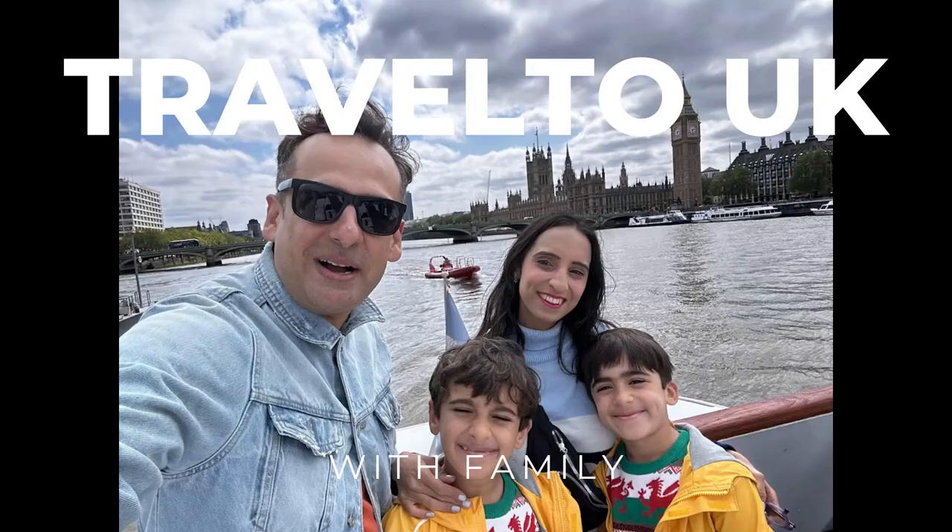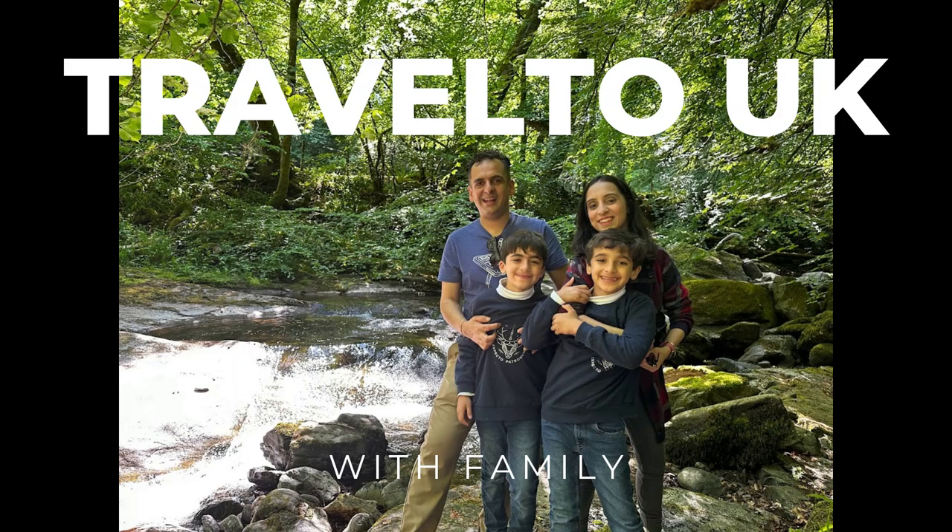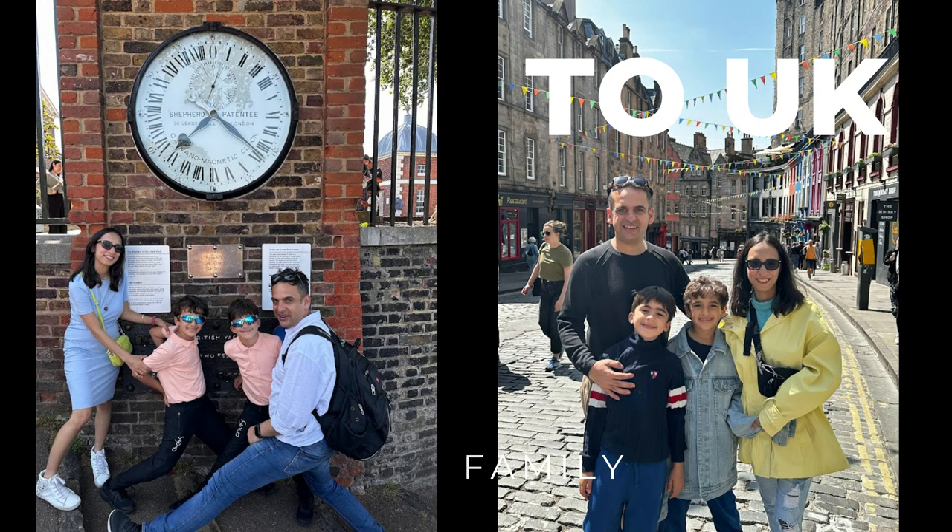If you're planning a trip to the United Kingdom and especially if you're traveling with family, then this is one video you definitely don't want to miss.